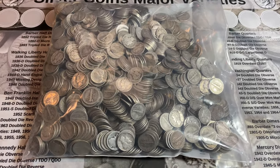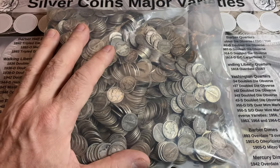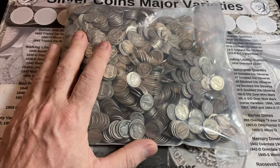Got a pretty decent deal considering how well silver's done lately — only 20 times face on this big lot of Mercury Dimes. 1,630 dimes should be in this bag based upon the face value.